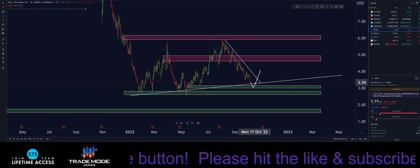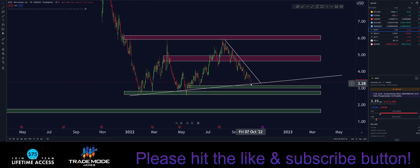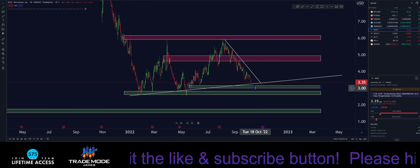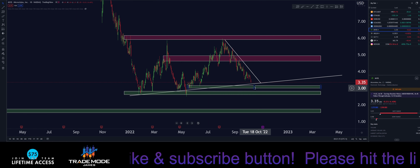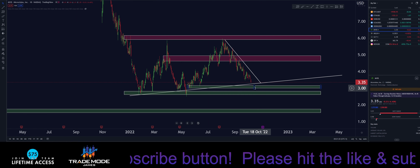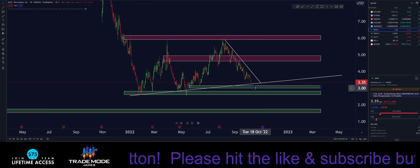Right now we're at the cusp of this trend line. Once we broke back down over this area, we'd probably see price come down and test the trend line, making a higher low. We have these demand zones here — if we jump, cool. If not, this is a good opportunity to DCA down and just hodl for the moon, because it's going to happen.